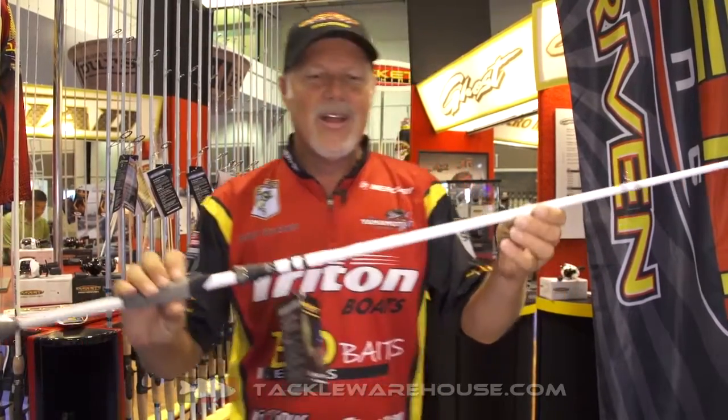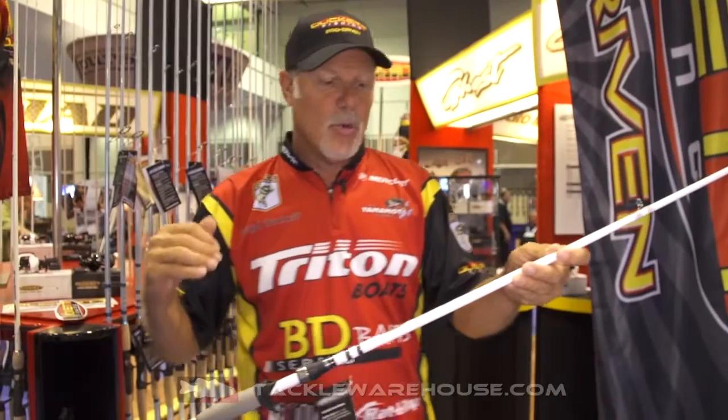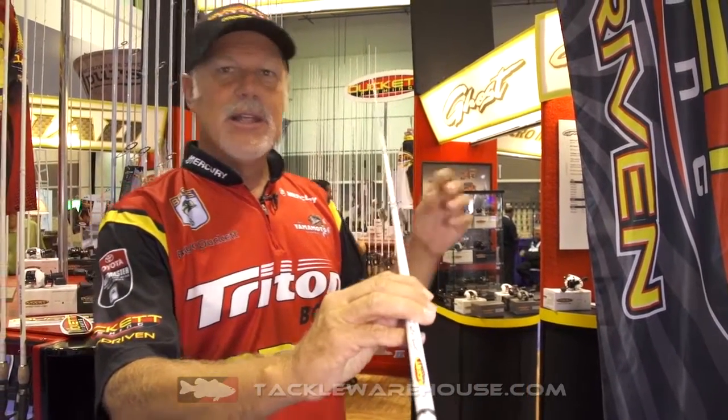What's different about this one? This is a Ghost XL. XL stands for extra large. What we basically did — we have such a popular rod blank in the Ghost series, which is a micro-guided rod. We took that rod and we put full-size guides on it. A lot of you guys like full-size guided rods. Not everybody's a micro-guide fan.